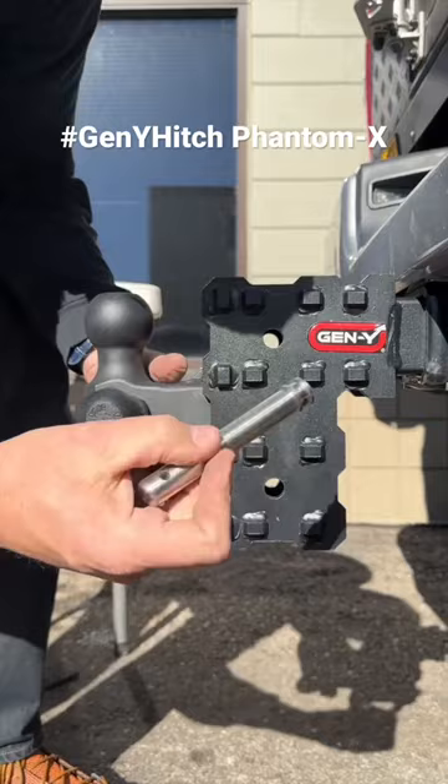16,000-pound capable. I love that every hitch is labeled with its capability. Check them out using GenYHitch.com.